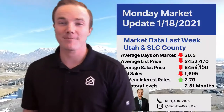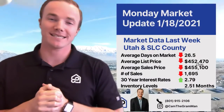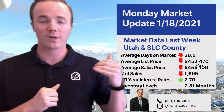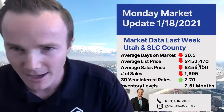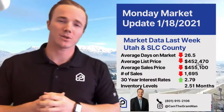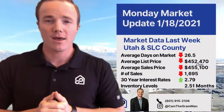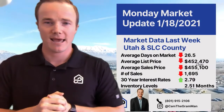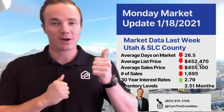So now let's get into this month's market update. The average days on market right now is 26 and a half. Average days going down, meaning the market is speeding up. However, we did see a decrease in pricing this last week or so. Properties are still going for about $2,600 over asking price, which is good to know. We had about 1,700 sales in the last 30 days, and 30-year interest rates did bump up.